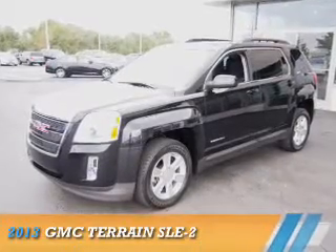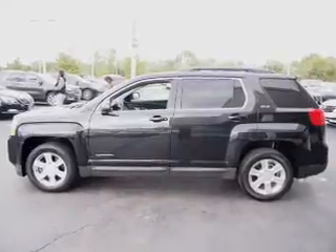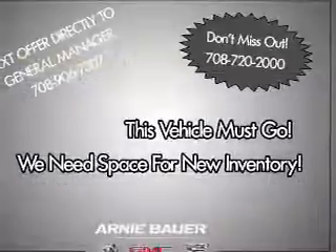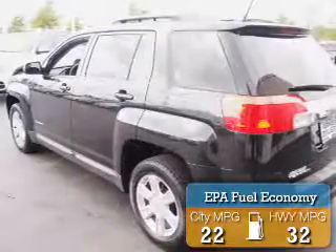Presenting the 2013 GMC Terrain. It's powered by front-wheel drive, a 2.4-liter four-cylinder engine, and an automatic transmission. Great fuel efficiency saves you money by requiring fewer trips to the gas station.